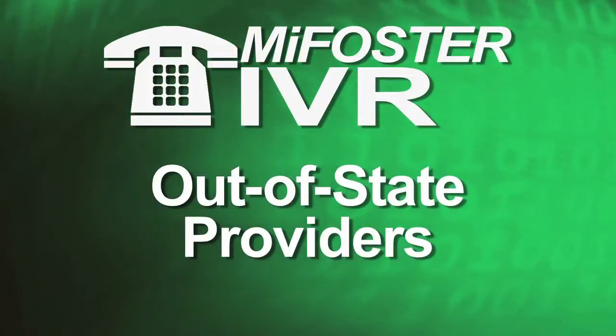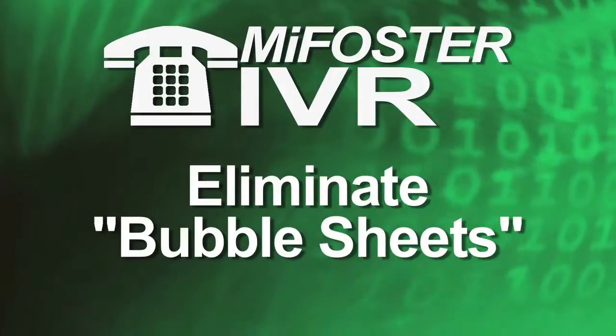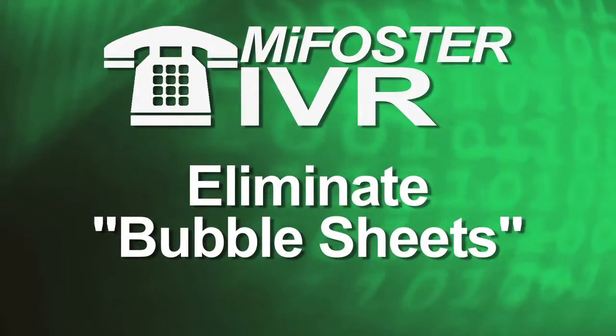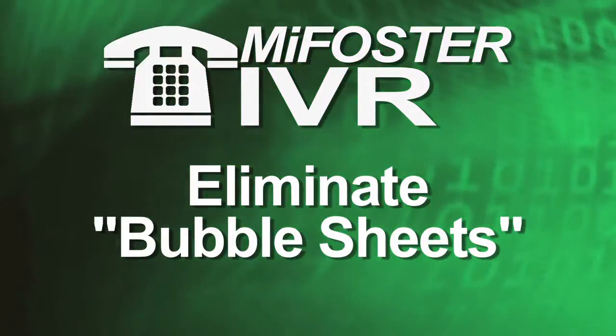And out-of-state providers during a specified payroll period. The IVR phone-in system will eliminate the need for providers to complete the DHS-4765 children's foster care invoice, or more commonly known as the bubble sheets.